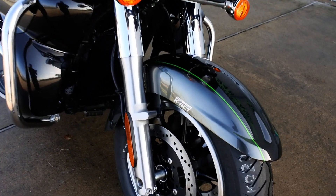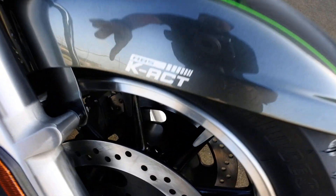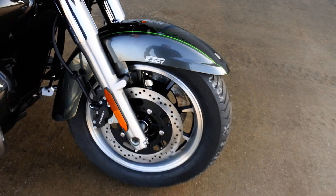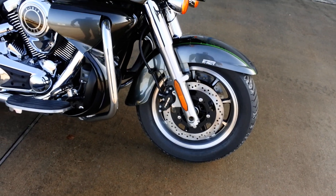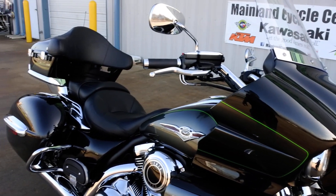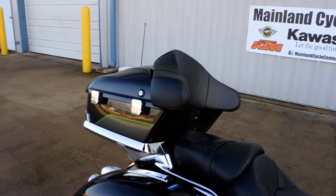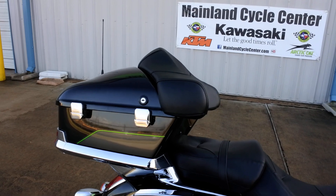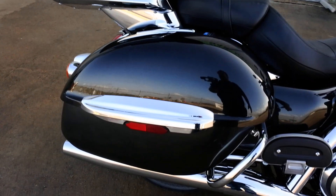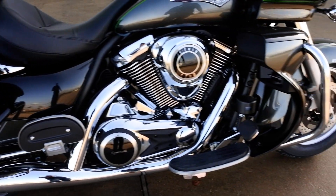This has dual disc brakes, four piston calipers and ABS. It also has the Kawasaki K-ACT, which is an active braking system — a linked braking system. It's a little different from other manufacturers' linked braking systems in that if you apply either one of the brakes, it will send braking force to both the front and the rear, and then once you get down to a lower speed the brakes are completely separate again.